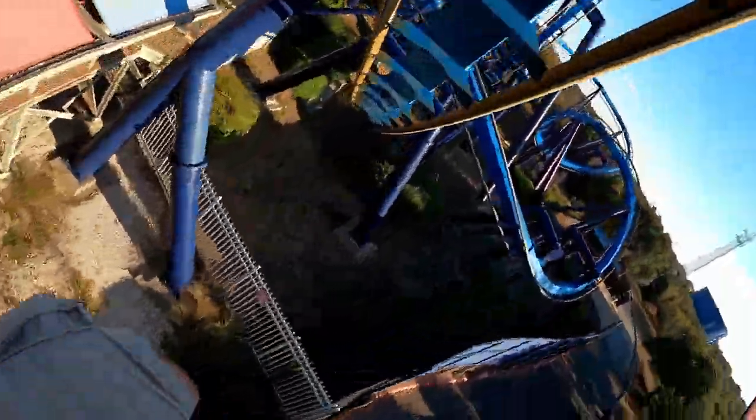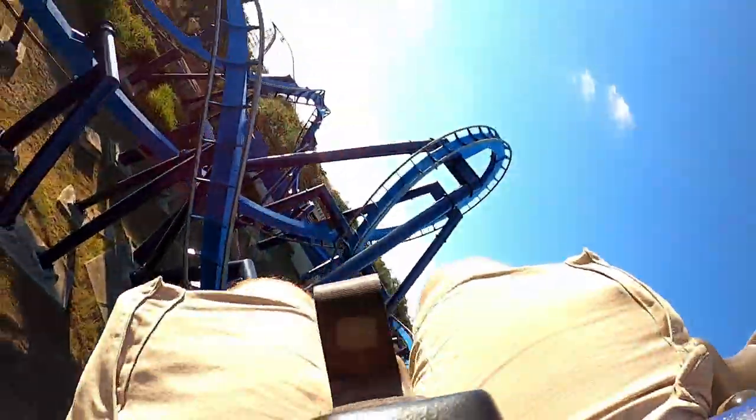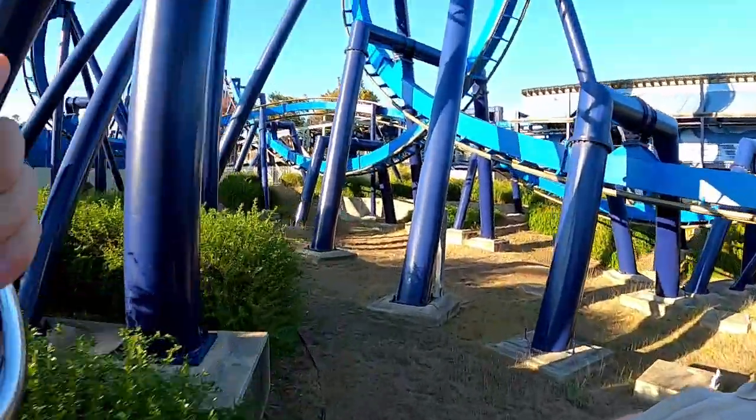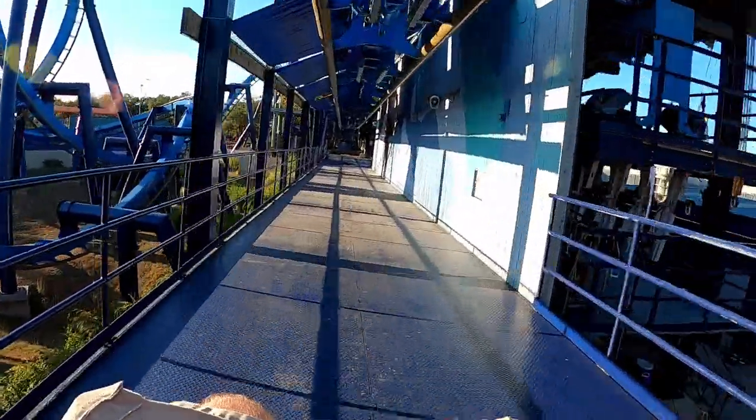Those are my thoughts on Great White, the Bolliger and Mabillard inverted coaster at SeaWorld San Antonio — the coaster that kicked off the coaster spree for the SeaWorld parks. Have you ridden this coaster? How do you think it compares to the other B&M inverts or Batman clones out there? I'd love to hear your thoughts in the comments. If you enjoyed this review, please give it a like and consider subscribing for more roller coaster and amusement park videos here at Canopy Coaster. Thanks for watching.